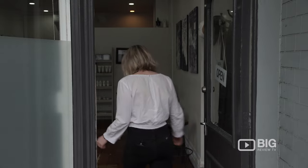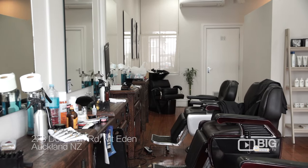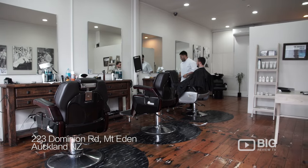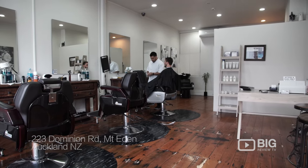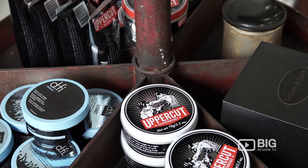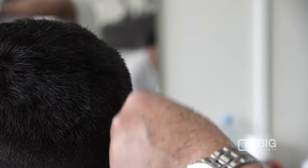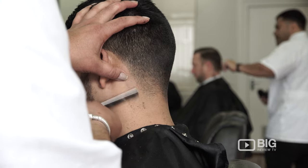It's time to freshen up that look, boys. Welcome to the Barber's Room on Dominion Road in Auckland City. Here they offer traditional men's grooming, and yes, that does include cutthroat shaving and a warm towel.